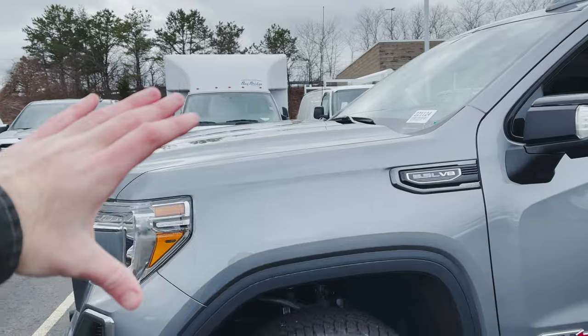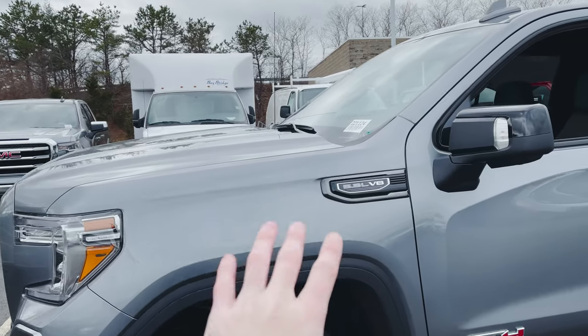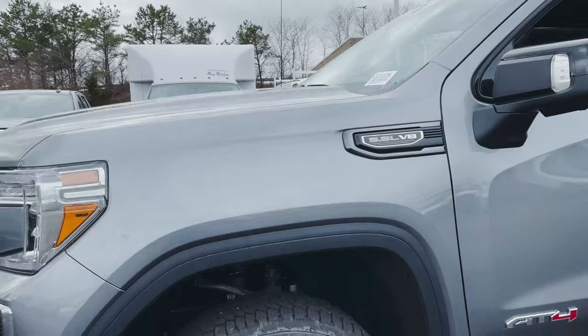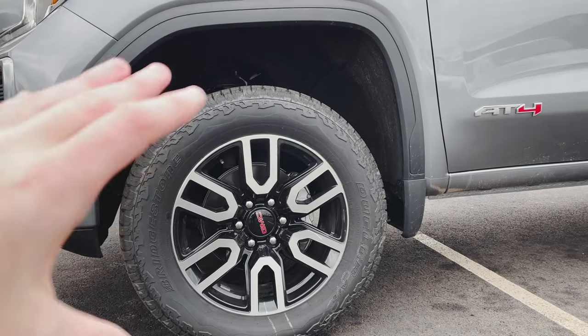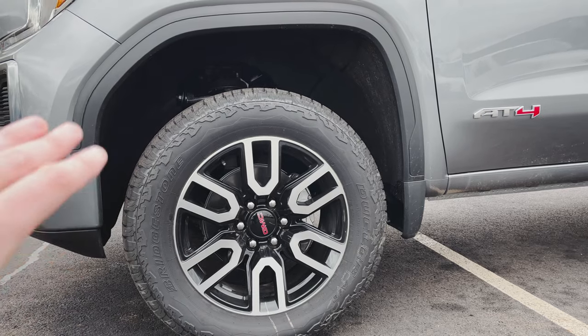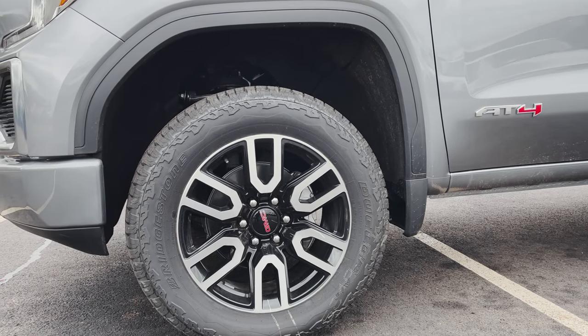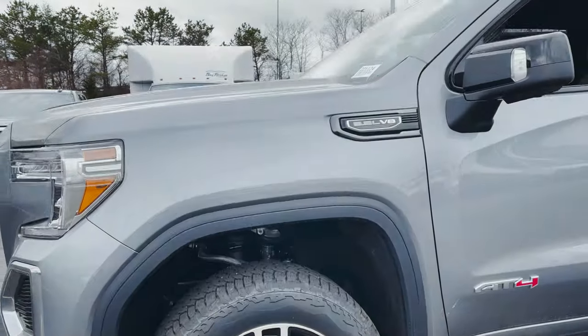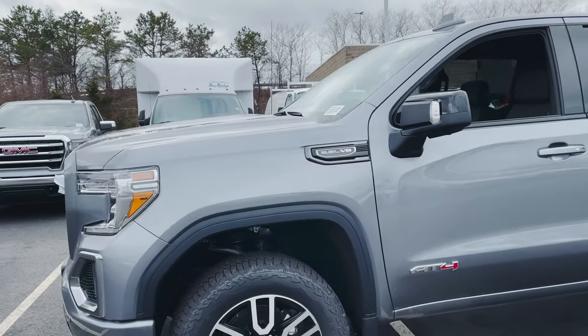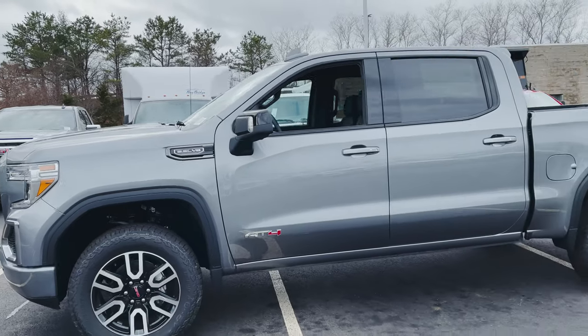Around the side of the truck, you can see we've got our 5.3-liter V8 badge up high on the fender. Down low, we get a look at our 20-inch AT4 wheels — a black wheel with machined face — and these are 275-wide Bridgestone Dueler AT tires, so a little bit more aggressive. They're not too crazy, but a little bit more than you would normally get on some of the other trims like the SLT, SLE, etc.